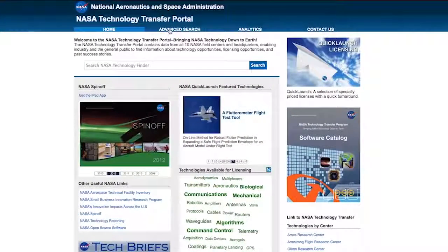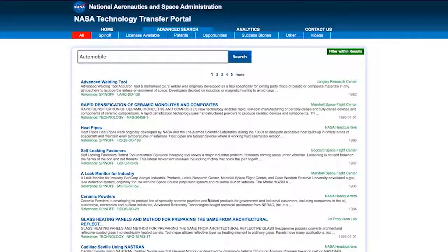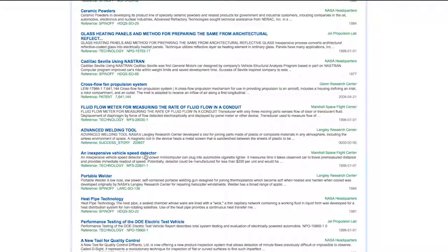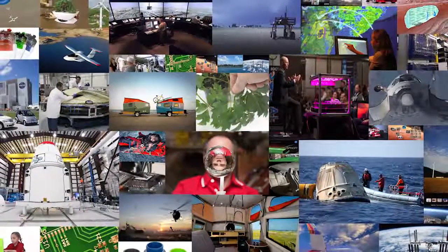Through our portal, you can search our patent portfolio for technologies ranging from advanced robotics to biotech. You can browse our software catalog, featuring over 1,000 free codes. And you can learn how thousands of NASA technologies have already spun off into commercial products and services.